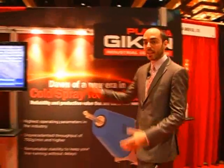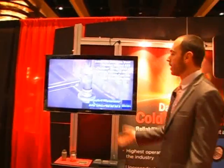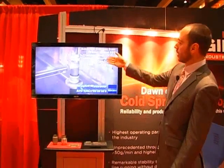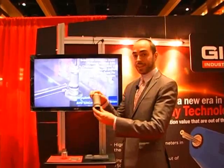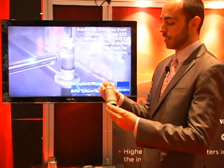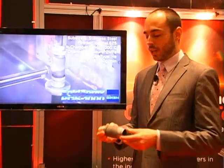Over here is kind of the main event. Everyone who comes into our booth watches this because this is our system in action — actually cold spraying. You can see it's spraying Inconel 625 at the moment. It's actually pretty good timing because it's this sample right here: Inconel sprayed on stainless steel.